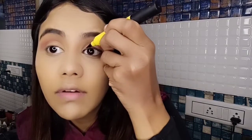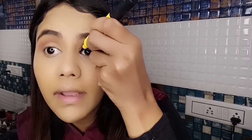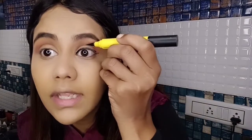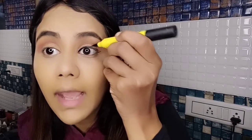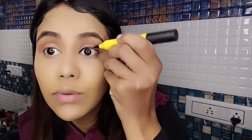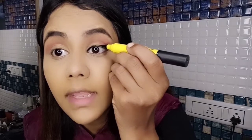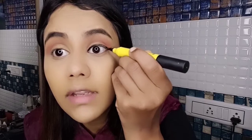I'm applying the liner using the Forever 52 eyeliner pen because it is very pigmented and gives a very nice jet-black color. Fill in the space and make the wing very lengthy — it should be filled out and extended like this.